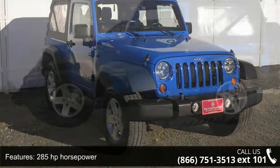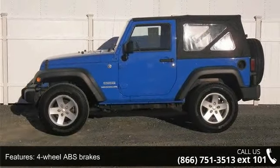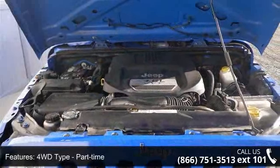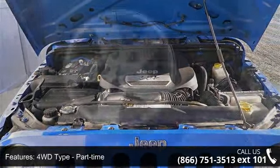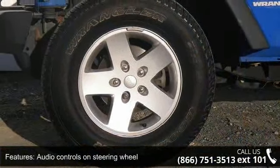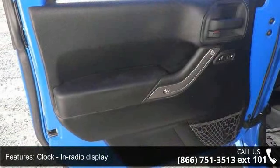Enjoy these notable features: 2 doors, 285 horsepower, 4 wheel ABS brakes, 4WD type part time, audio controls on steering wheel, clock, in radio display, compass, convertible occupant rollover protection, convertible roof, and cruise control.